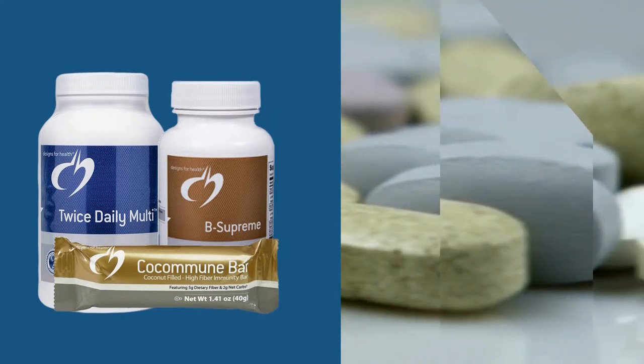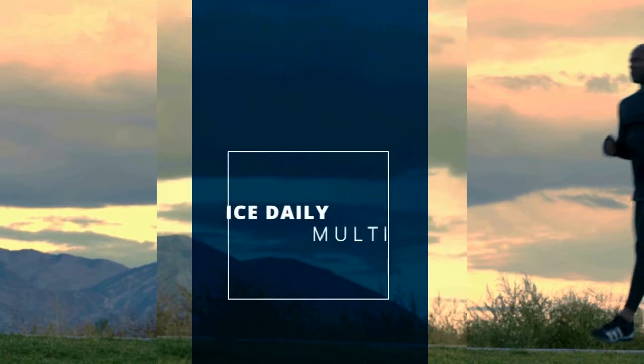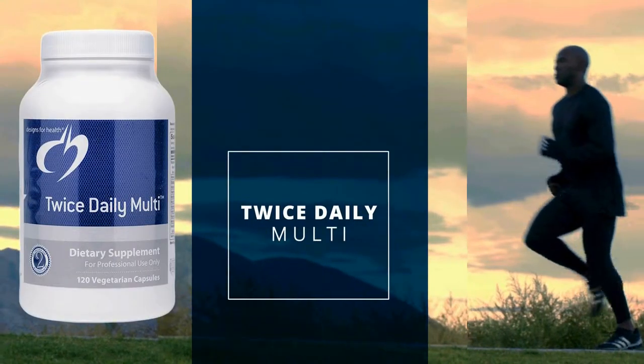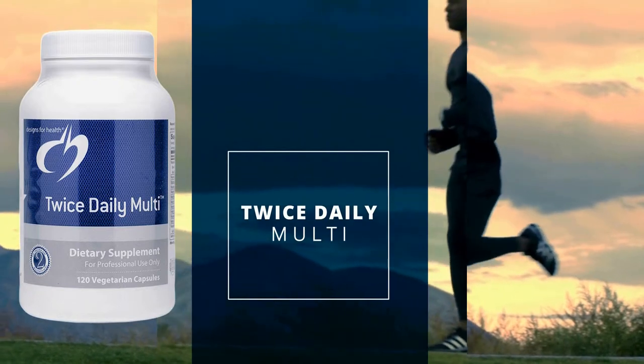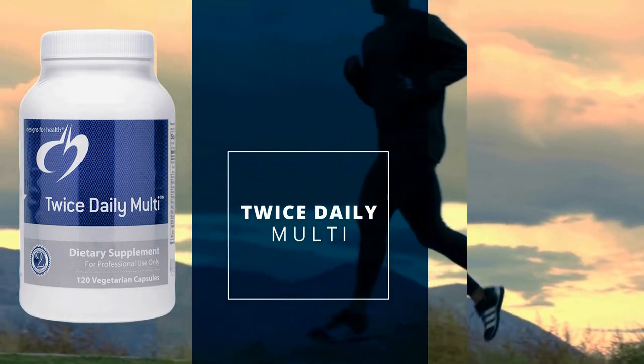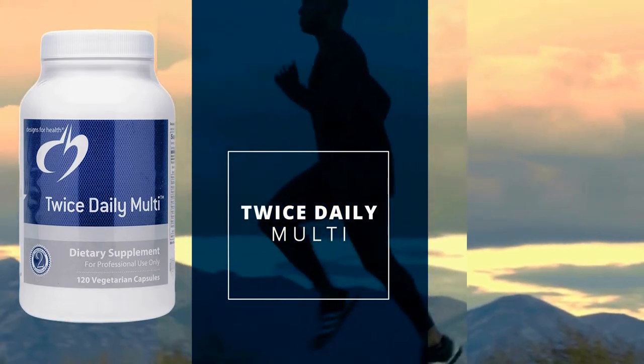Here is a sampling of products from Designs for Health. Twice Daily Multi: this highly bioavailable multivitamin and mineral supplement supplies a therapeutic dose of key nutrients for optimal intake. This non-GMO formula includes a generous amount of all B vitamins.